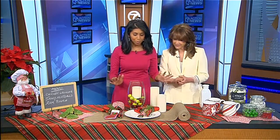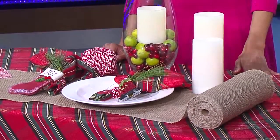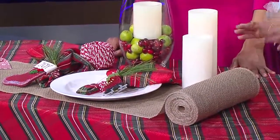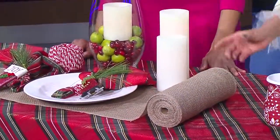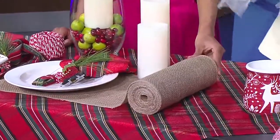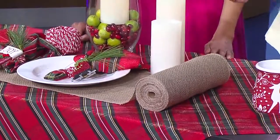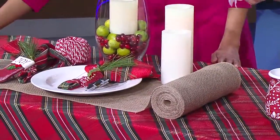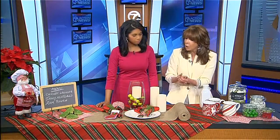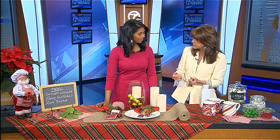Now, for a sit-down dinner, a couple of things I like to incorporate. You have a lovely tablecloth that has the colors of the season, but in the crafts department there are a couple of fun things you can get. Get a roll of burlap — I love to incorporate that. You can make a place mat out of it: just cut them separately and the frayed edges are very appropriate because it's raw and natural. That's what we're seeing in home interiors. You can also use it as a runner, and it really adds some rustic appeal to your table.